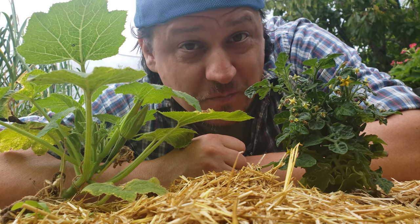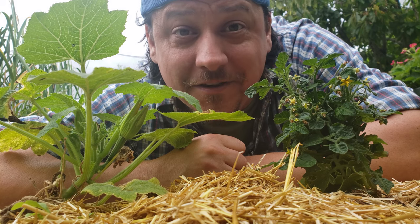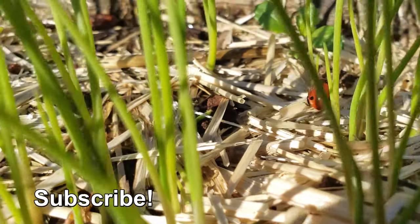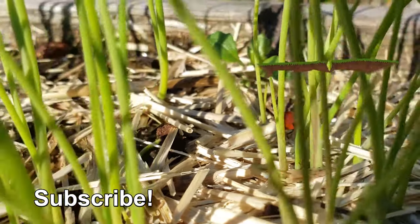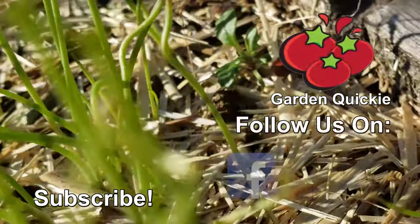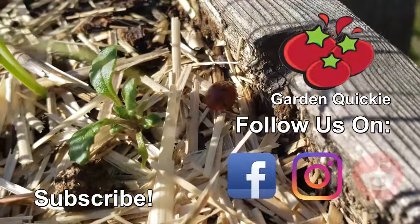Know what else is going to support your garden ecosystem? Watching the next episode of the Garden Quickie. Thanks for watching, guys. And hey, if Garden Quickies are your thing, be sure to click on this playlist here as we explore and solve more growing issues in two minutes or less.